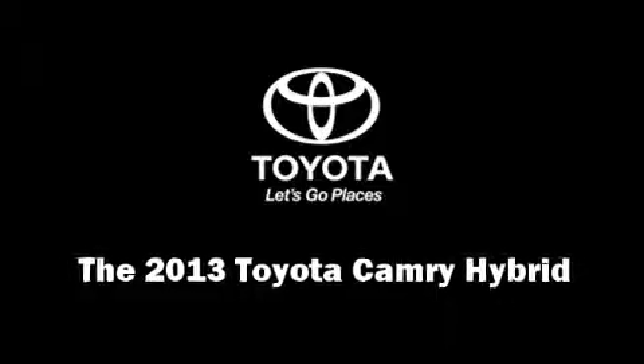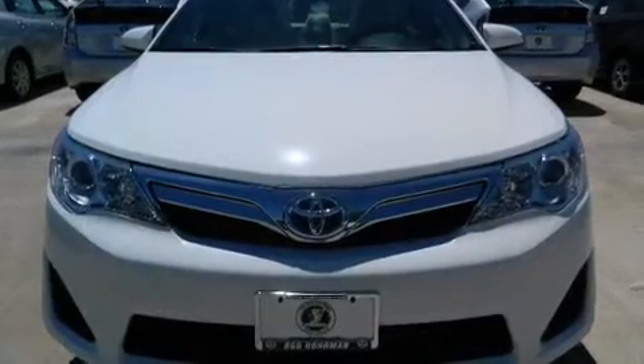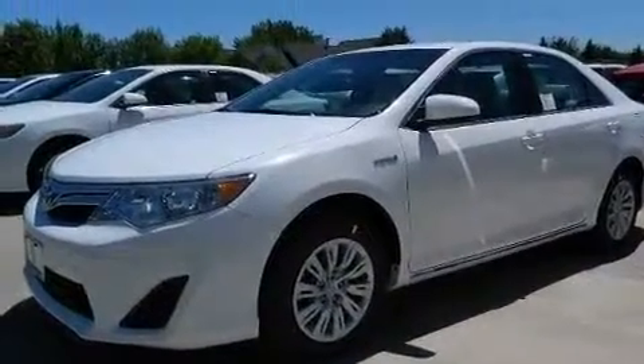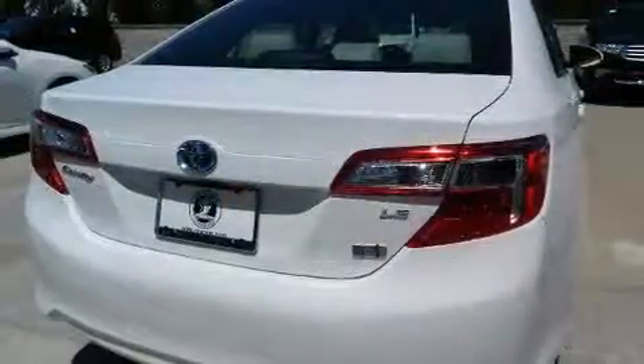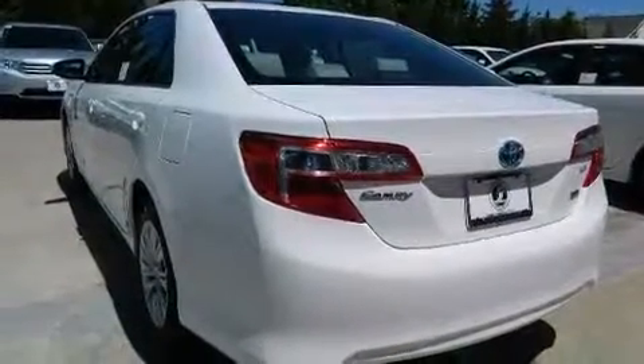Treat yourself to a test drive in the 2013 Toyota Camry Hybrid. This four-door, five-passenger sedan will allow you to take command of the road with confidence. It features a front-wheel drive platform, an automatic transmission, and a 2.5-liter four-cylinder engine.